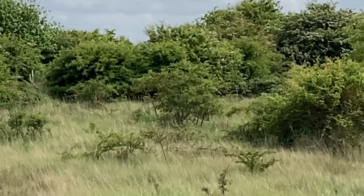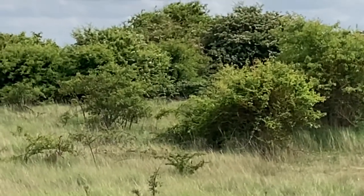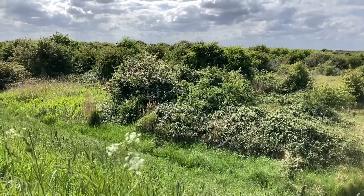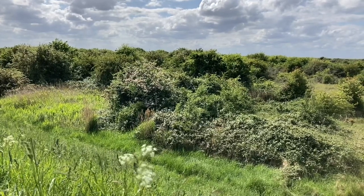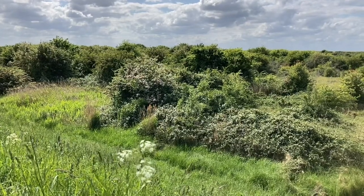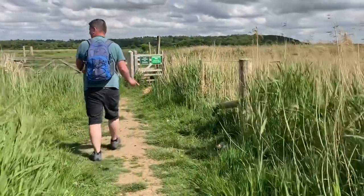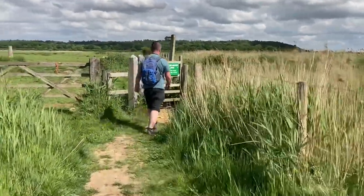We've now just had muntjac deer as well whilst trying to find a turtle dove. Four of them just shot out in front of us. Good grief, what a place. I hope you can hear that - that's a turtle dove. Hopefully that proves there's one here, but there's just so much. So here we go into the wetland area.